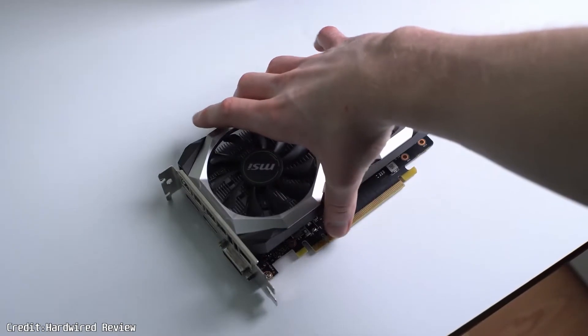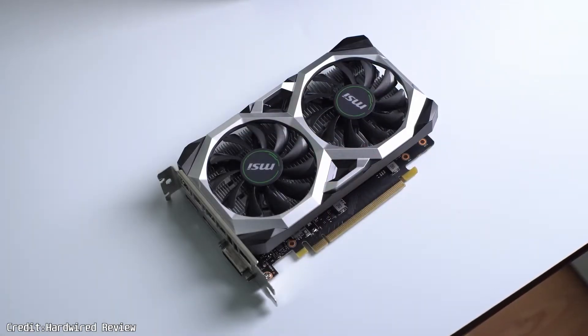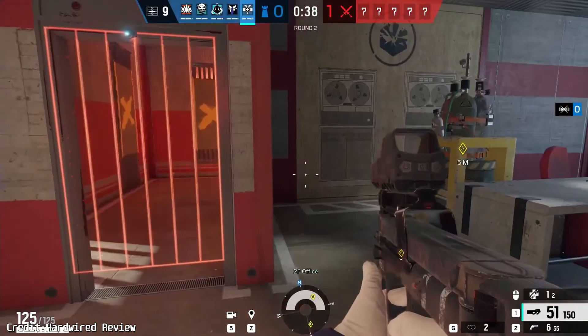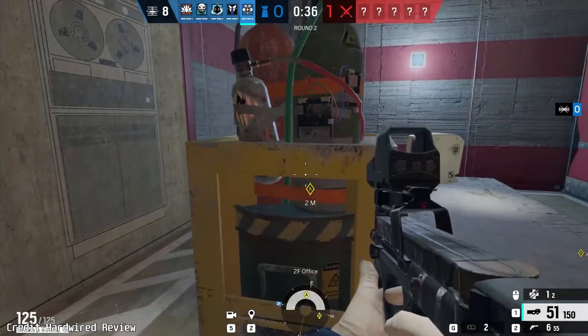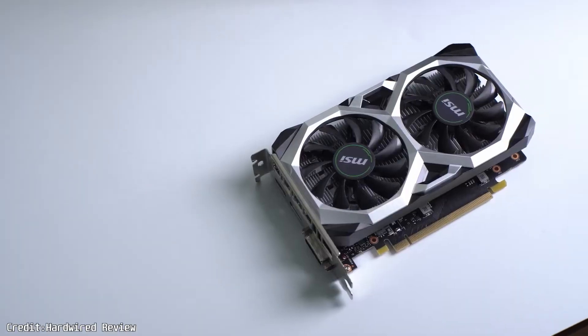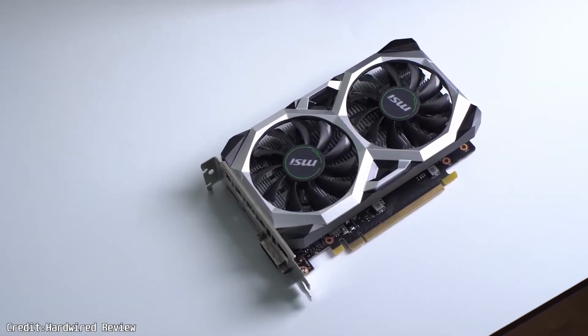So let's talk about the first GPU, the GTX 1650 Super. It's a bit old now, but it still delivers good 1080p gaming performance at medium settings without bottlenecking your processor, which is great. The catch is that it's getting harder to find new, but if you can snag a used one, you'll get some great value.